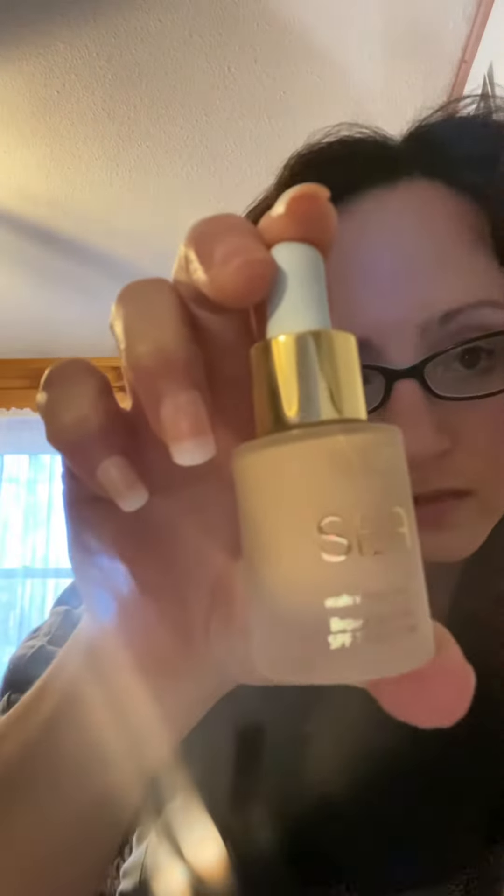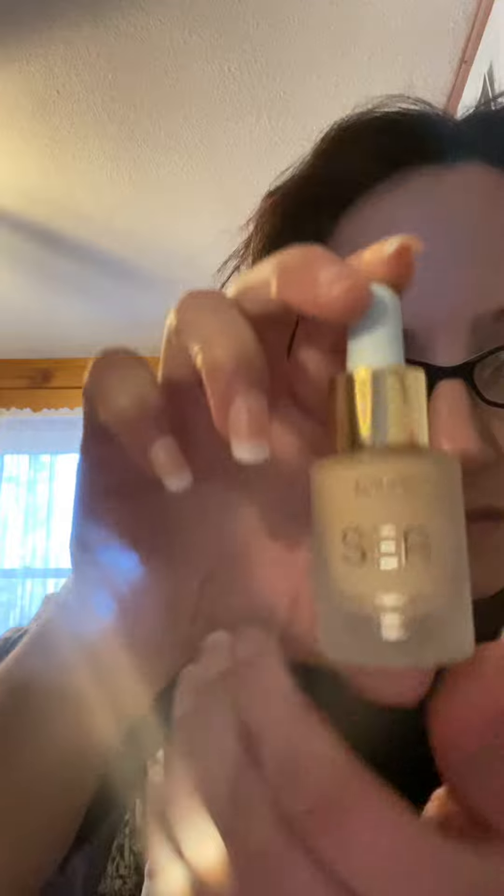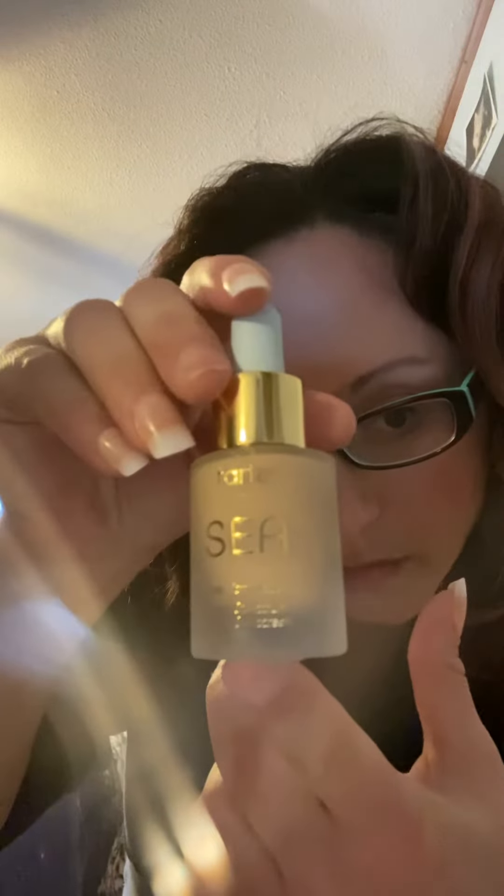So I went on Sephora and said, let me just try this. I YouTubed it like I do with basically all of my new makeup things that I try, and it got really great YouTube reviews. It is the Tarte Sea Water Foundation Broad Spectrum SPF 15 sunscreen, which I really love — it has sunscreen. I got it in shade 15, fair light neutral.